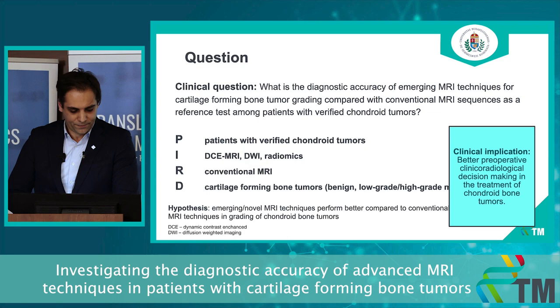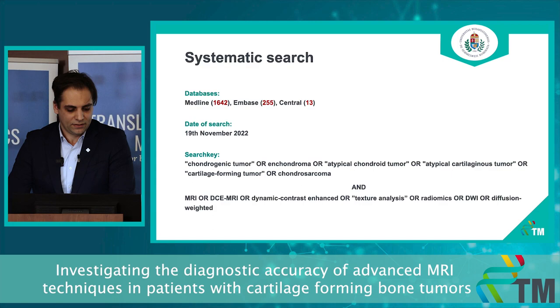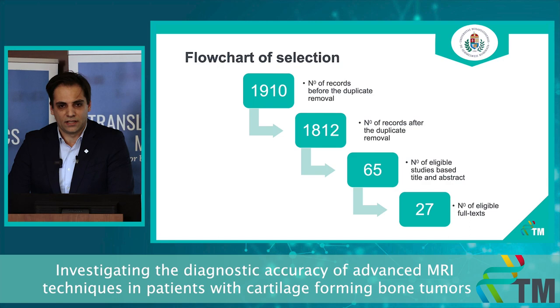We did our systematic search in three databases on the 19th of November this year, and you can see our flowchart of selection. My co-investigator is currently doing his part of the work, so these numbers are only my results and are subject to change later.